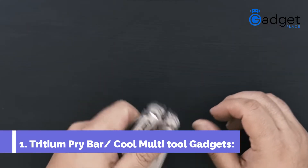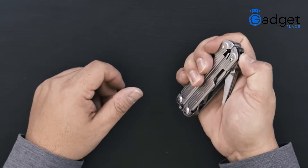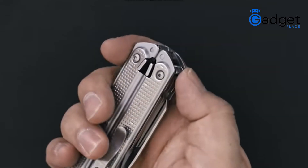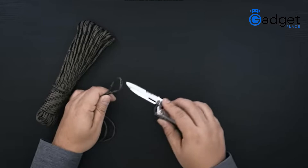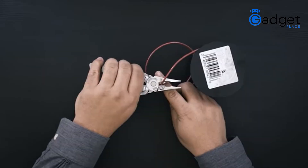Number 1: Tritium Pry Bar — Cool Multitool Gadget. It is made in the USA and can be opened with one hand. It has all locking features and magnetic opening and closing. The stainless steel material makes it durable and reliable to use. It has removable pocket clips which make it a perfect multi-tool with multi-functions and many exciting, unique features built in.